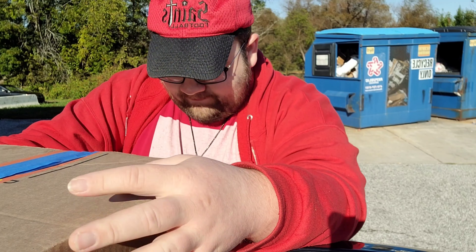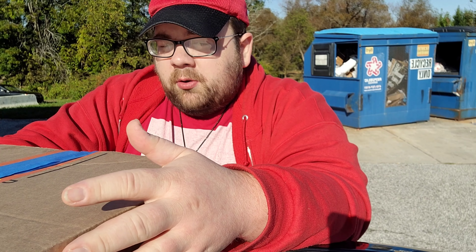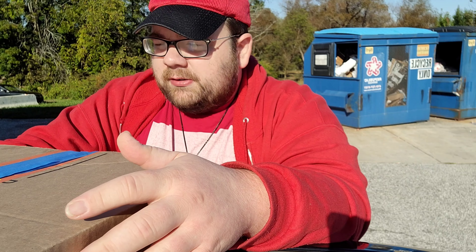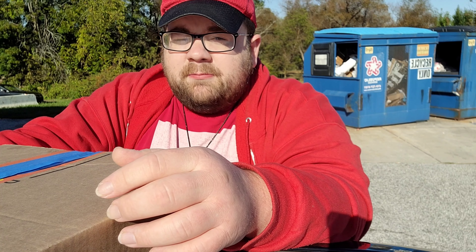Welcome back, Red Knight Nation. I was told to come down here because there's a package waiting for me down here in Baldwin.